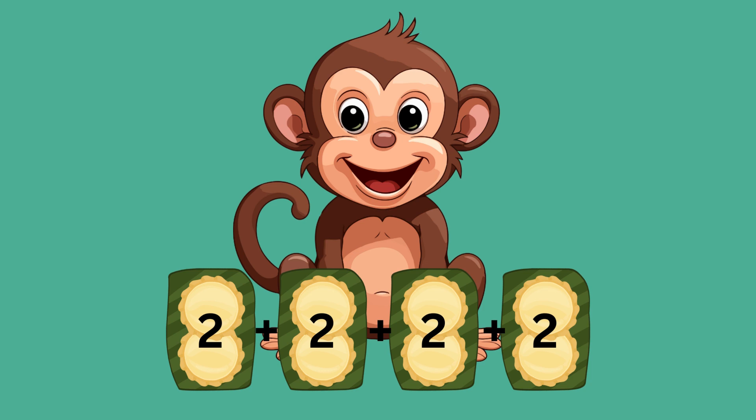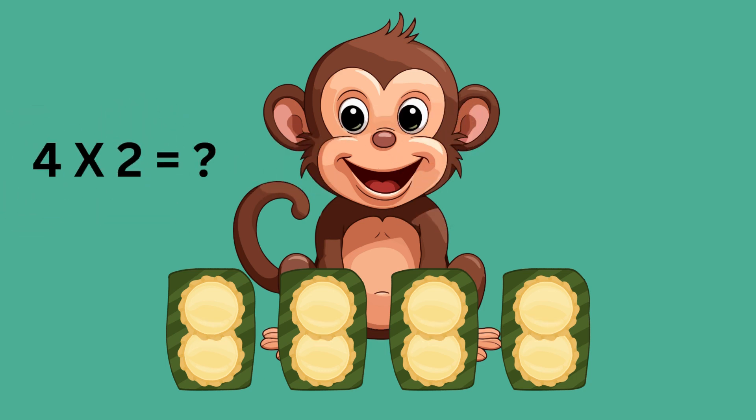Four plates times two cookies each — that's four times two. Four times two is equal to eight. So Max has eight cookies in total. See how multiplication makes counting easy!